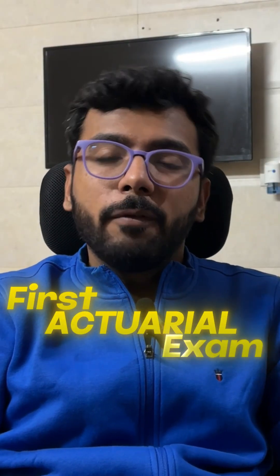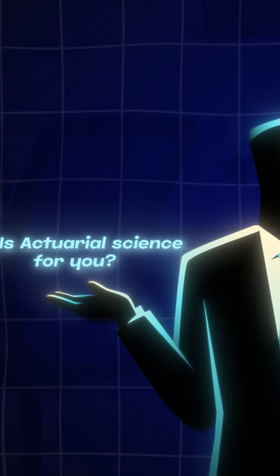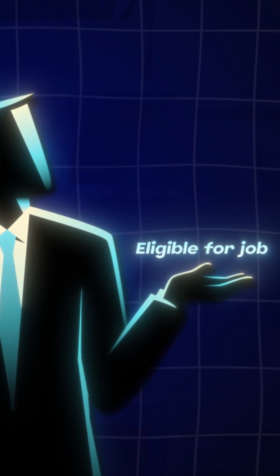What should be your first actuarial exam? Before we get into that, let's discuss the purpose of your first actuarial exam. It has two purposes: the first is to give you an idea of whether actuarial science is for you or not, and the second is to make you eligible for your first job.